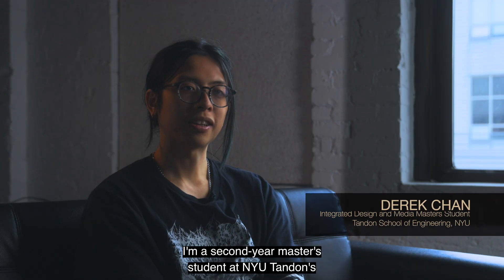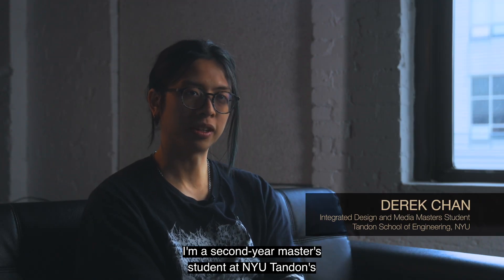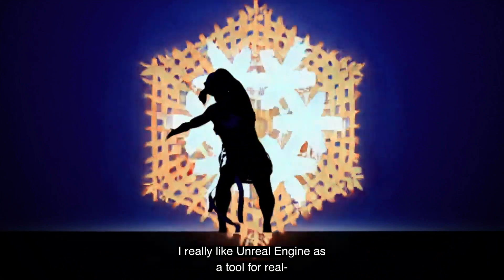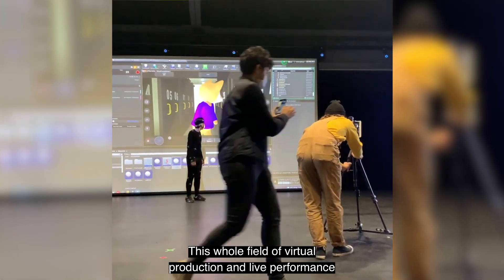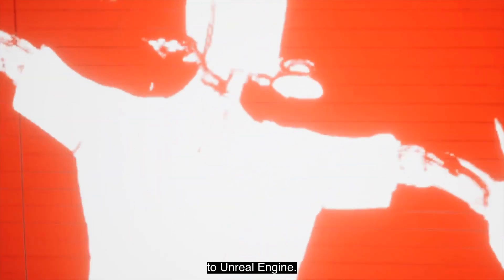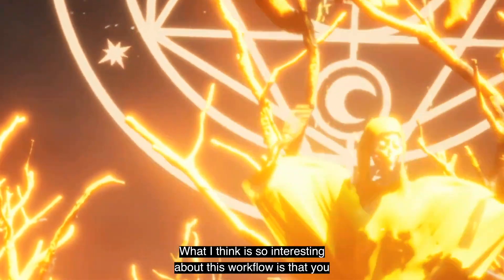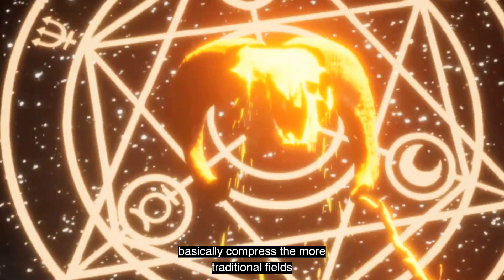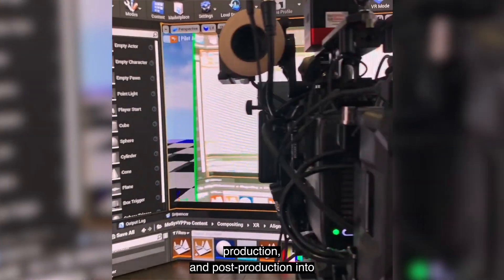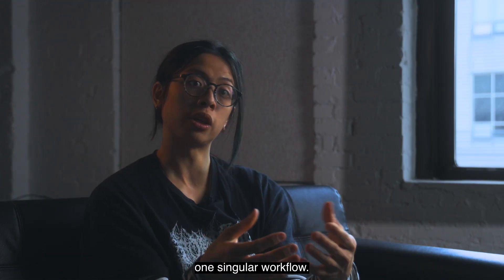I'm Derek Chan. I'm a second-year master's student at NYU Tandon's Integrated Design and Media Program. I really like Unreal Engine as a tool for real-time filmmaking. This whole field of virtual production and live performance filmmaking became really popularized thanks to Unreal Engine. What I think is so interesting about this workflow is that you basically compress the more traditional fields of pre-production, production, and post-production into one singular workflow.